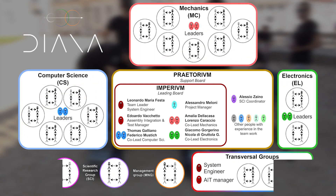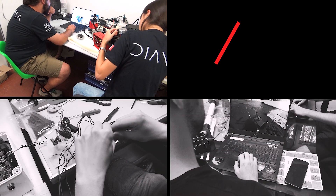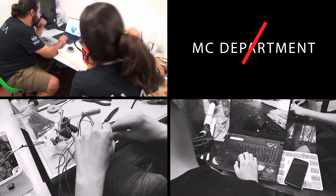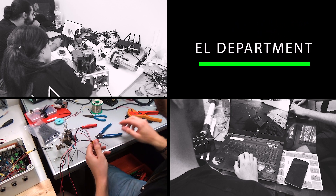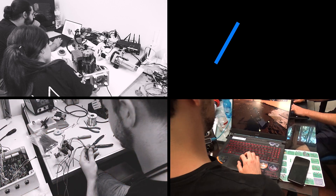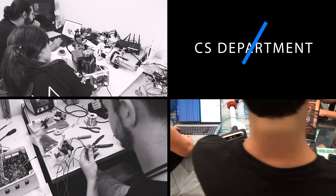Diana is divided into three departments. The mechanical department is responsible for Ardito's main structure and mechanisms. The electronics department handles PCBs, harnessing, and custom firmware development. Computer science maintains and develops Diana's software infrastructure and controllers.